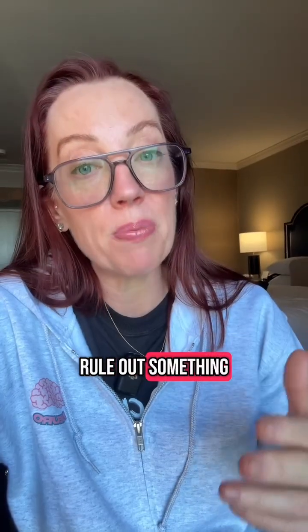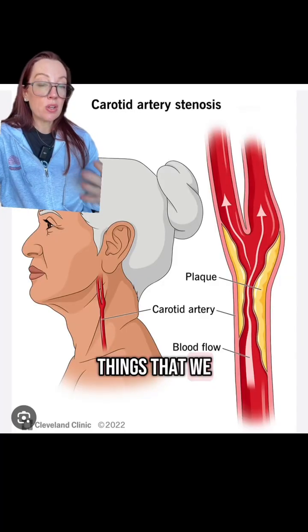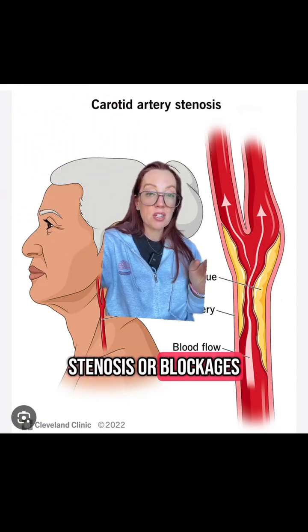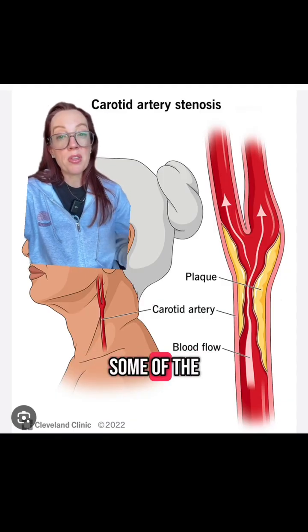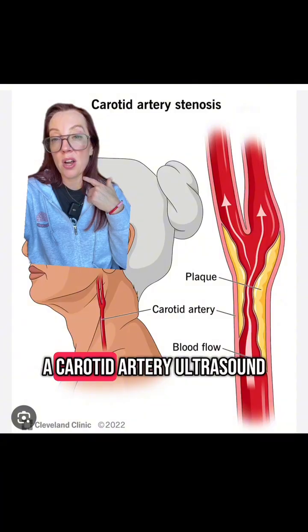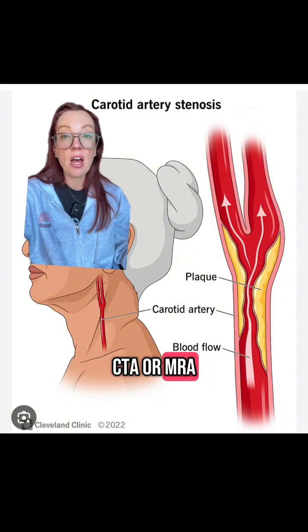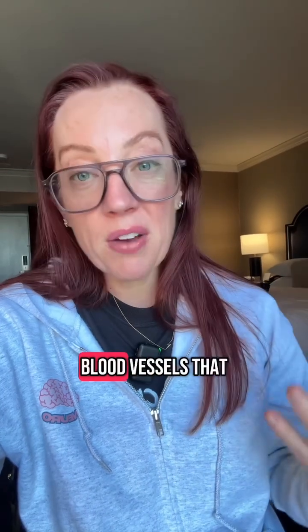There could be a variety of other reasons why this happened, but you want to rule out something more concerning. If this person came to the ER, we do a stroke workup. One of the things we do is work up the blood vessels to see if there is any stenosis or blockages in the carotid artery that could cause reduction of blood flow to the eye. Tests include a carotid artery ultrasound or potentially a CTA or MRA of the head and neck to look at all the blood vessels supplying the brain and the eye.